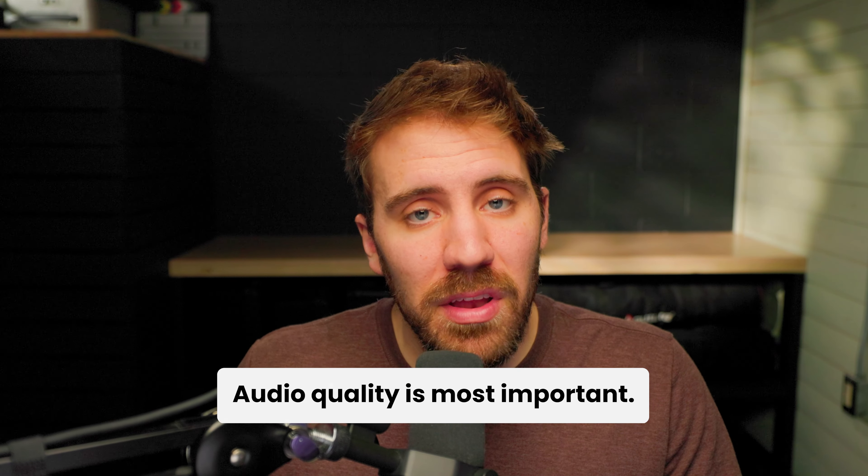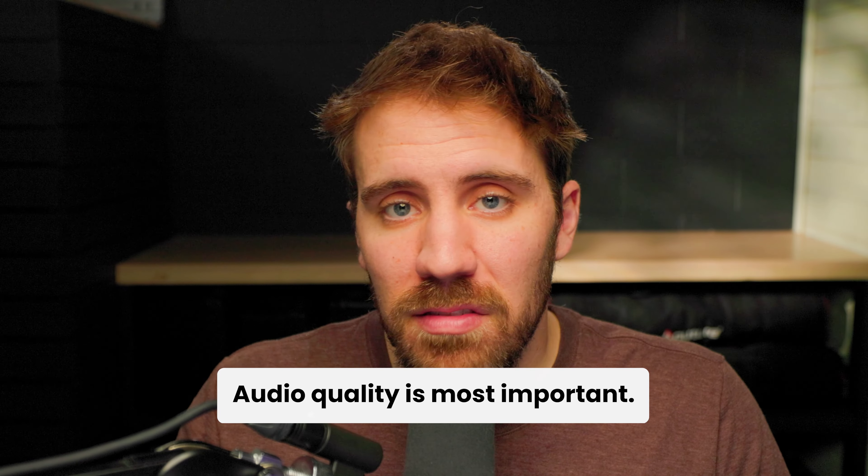Number seven is sales demos and presentations. If your sales team is doing a lot of pitching or presentations, consider making a video that can replace some of that. This is going to save your sales team a lot of time and convert more leads.